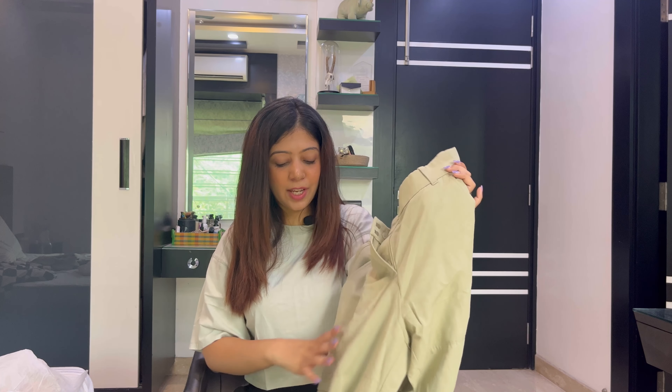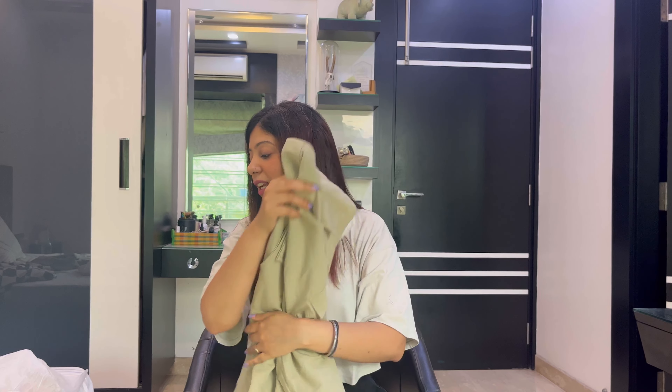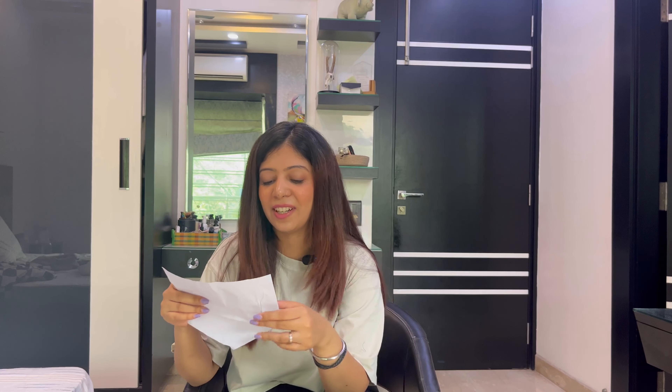Pockets, pockets, pockets! The material is very good. The color is sage green again. This was not on sale — the price is 2,299 rupees. In this whole haul, everything is green and white. White is always my favorite color and sage green is my recent favorite.